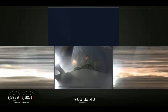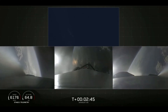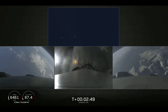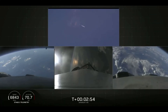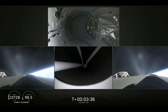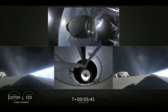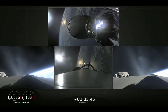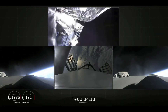Booster separation confirmed. Successful separation — if you can hear me over the cheering. Side boosters are now beginning a flip to return back to Cape Canaveral. Main engine cutoff, center core is shut down. Here comes the fairing separation, and there it goes.